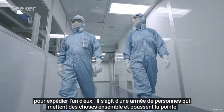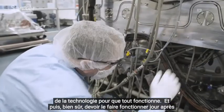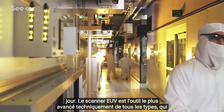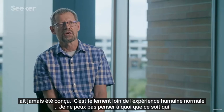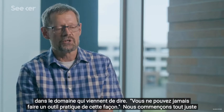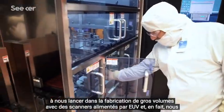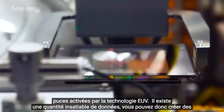This is an army of people putting things together and pushing the edge of technology to make it work at all — and then having to make it work day in and day out. The EUV scanner is the most technically advanced tool of any kind that's ever been made. It's so far from normal human experience — I can't think of anything that has pushed the envelope in so many areas. There were many knowledgeable people who said you can never make a practical tool this way. We're just starting to enter high-volume manufacturing with EUV-powered scanners, and we're just starting to see end products that have been enabled by EUV technology.